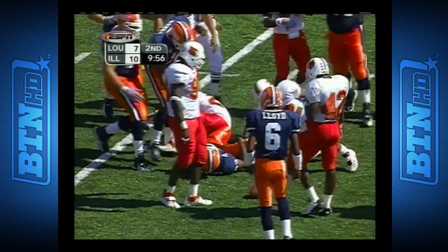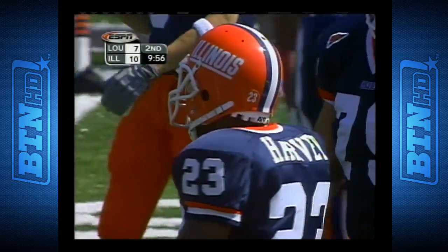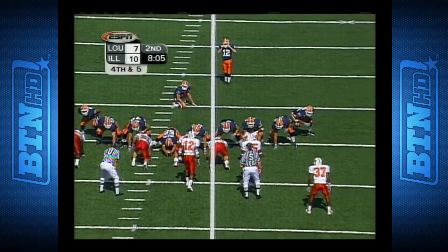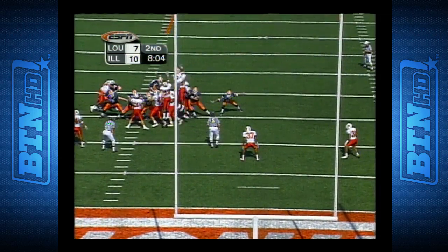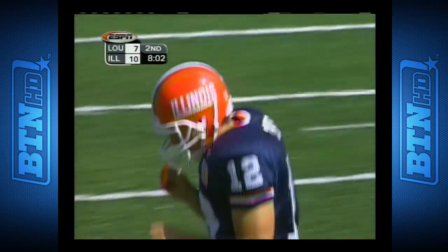Rocky Harvey getting some running room, the first down and then some across midfield after the 43 of Louisville. J.J. Tubbs — this will be from 30. He's already good from 29 today. Snap to the holder just fine. Steve Fitz, the punter holding it. The field goal, though, is not good.